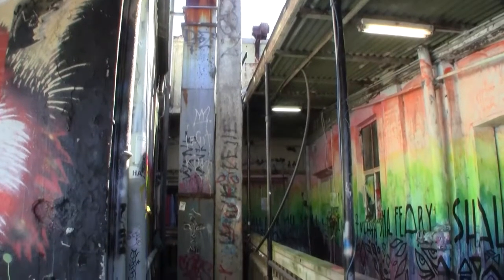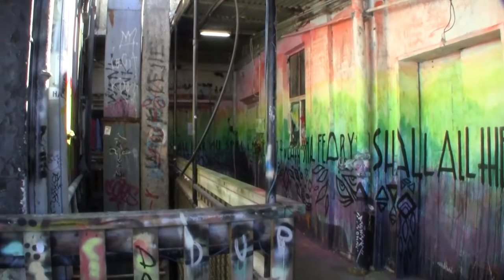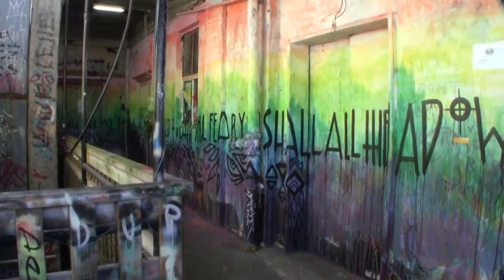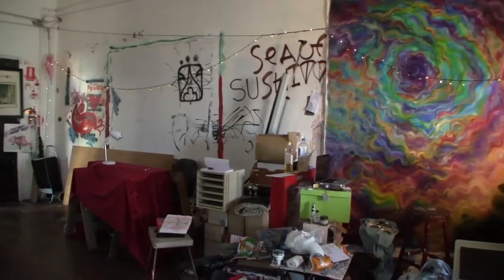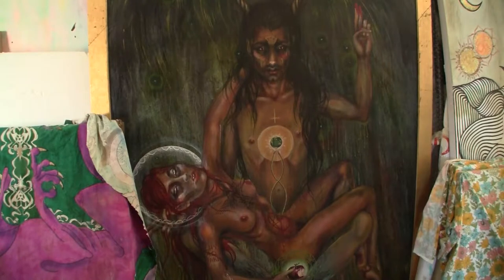Hibernian House was completed in 1928. For many years it was the headquarters of the Hibernian Australasian Catholic Benefits Society. Now the commercial building has been divided into 36 creative workspaces. This is the Shadow Lodge, one of the many spaces rented out to artists. It is crowded, with about four artists using the space, some to create work and others to store it.